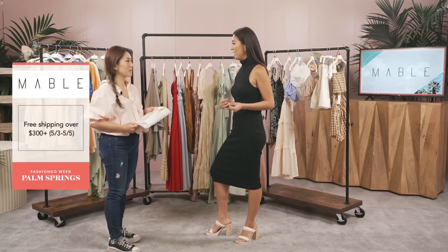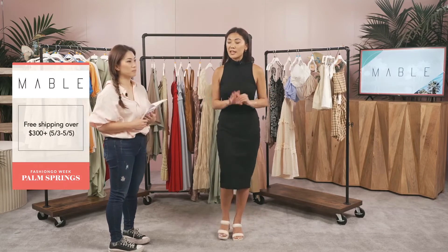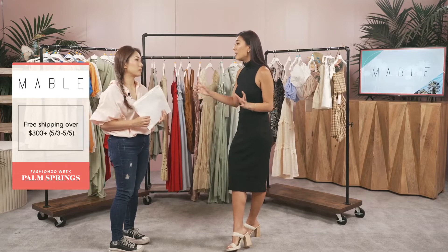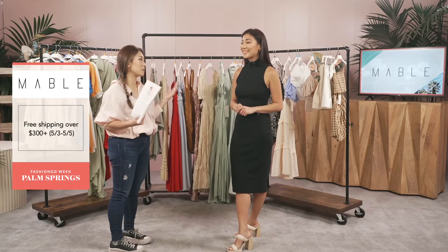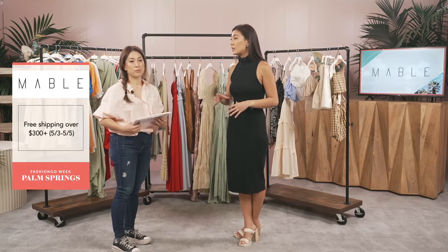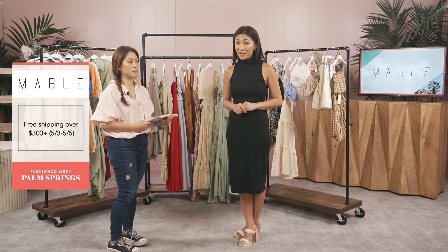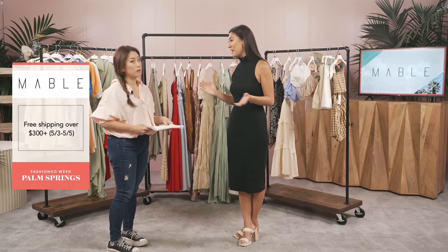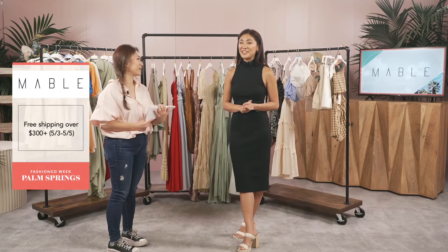I think we just showcased everything! Guys, we showcased some amazing spring and summer styles. Mary showcased when items would be available so make sure you get on those dates because these sell out so fast. I only brought our top best-selling styles — so now you have to go check out the full catalog because there are so many more items and color tones. Don't forget the promotion: free shipping on orders $300 or more for three days only. Come by our booth here at Fashion Go Week!